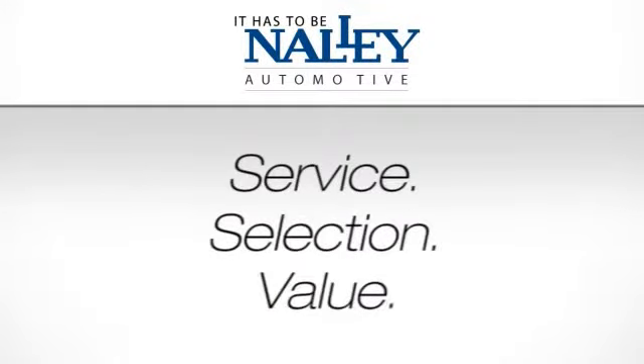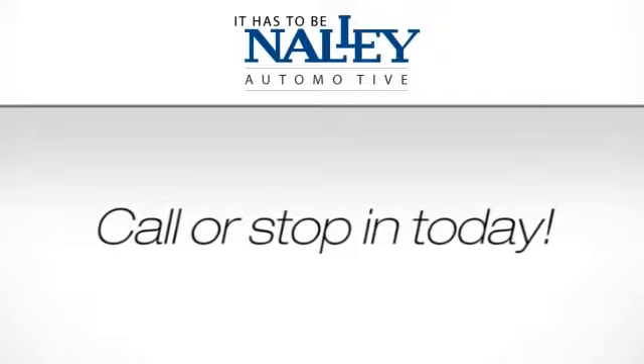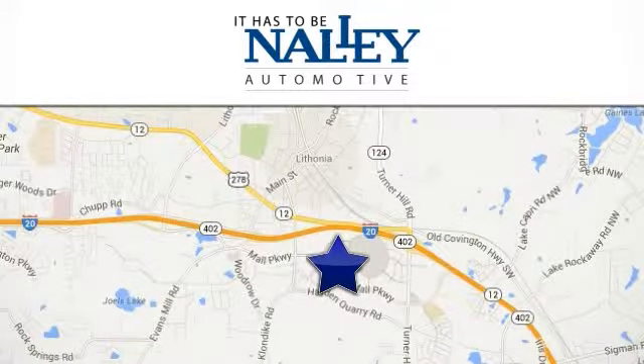Service, selection, value. It has to be Nalley. Call or stop in today. We're conveniently located at 7969 Mall Parkway in Lithonia, Georgia.